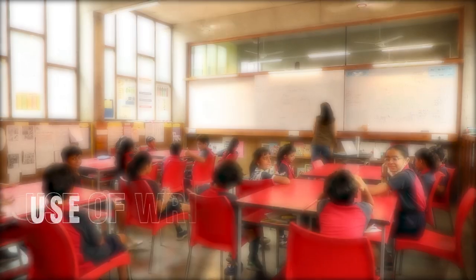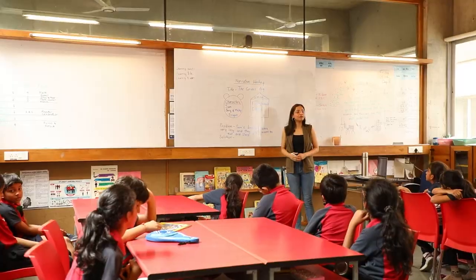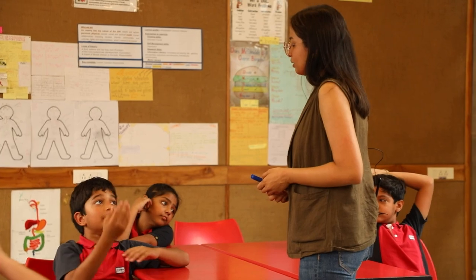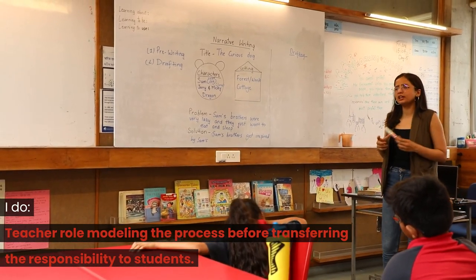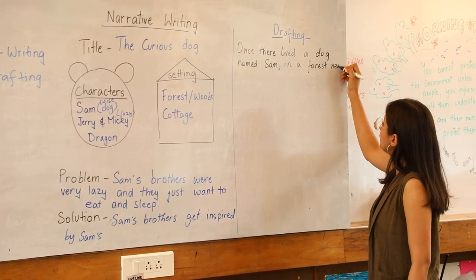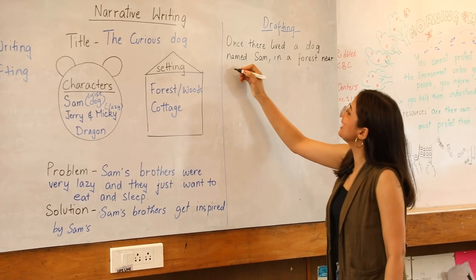Before you start writing, looking at the blank piece of paper staring at you can be scary. Today we are going to do narrative writing. The writing process is a tool that allows us to break down the process into steps, organize our thoughts, and refine our writing. The key is to role-model the process and gradually transfer the responsibility to students.